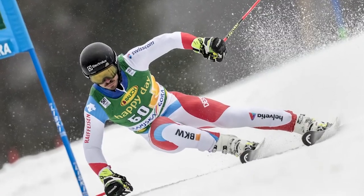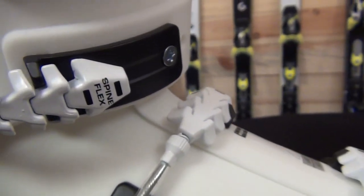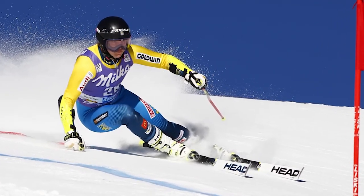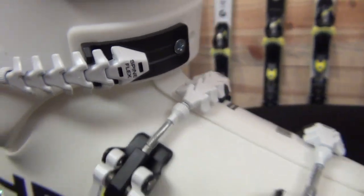We also use a particular buckle system on the higher end RD and RS models called Spine Flex. Spine Flex is an articulated buckle or articulated bail that really ensures a nice round wrap over the top of the foot and around the shaft of the leg, so that we're not increasing pressure points by increasing the tension on the buckle. We're not flattening out the buckle over the instep or the cuneiform bone — we're keeping it nice and round and allowing blood to flow through those key areas.